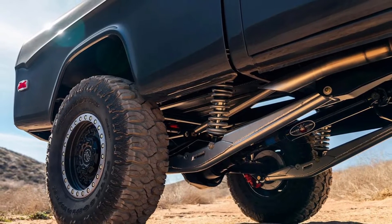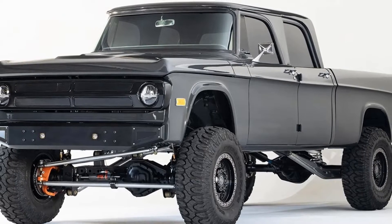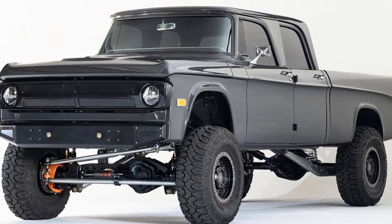Currently up for grabs on Bring a Trailer, this vintage truck was bought by its owner in 2021 and went under the knife this year to its current form, courtesy of Rock Bottom Offroad in California.